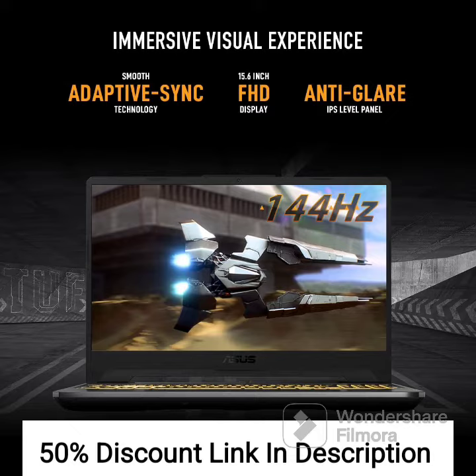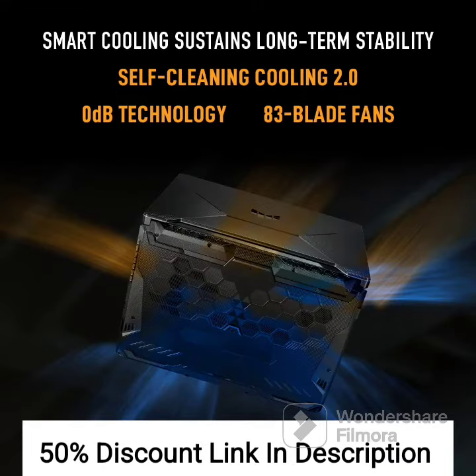The laptop is built to withstand rigorous gaming sessions with its MIL-STD-810H military-grade build quality. The TUF Gaming A15 features DTS-X Ultra technology, which provides immersive audio for games and movies. It also has a backlit keyboard and a precision touchpad for better control and accuracy.